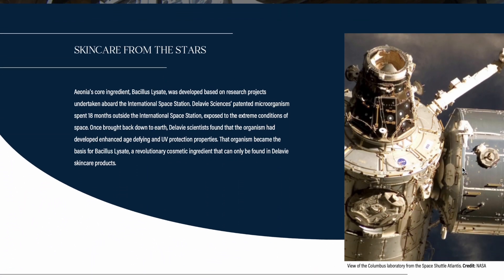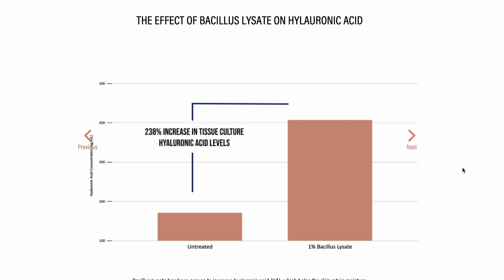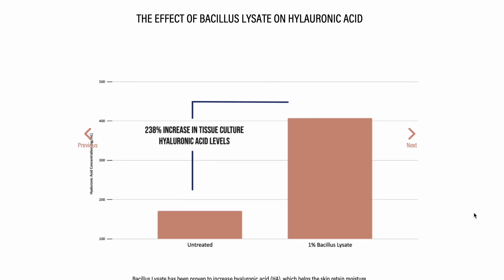In addition to the enhanced UV absorption and the activation of SIRT1, they also found that the bacillus lysate increased hyaluronic acid levels in tissue culture by 238%. So another question you probably have is about the price and whether it's worth it. This product is $125 — definitely a high-end skincare product. My goal with this video is to provide you with information to help you determine whether it's worth it for you.